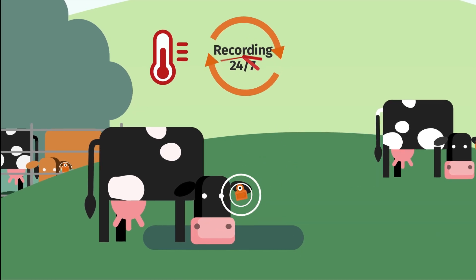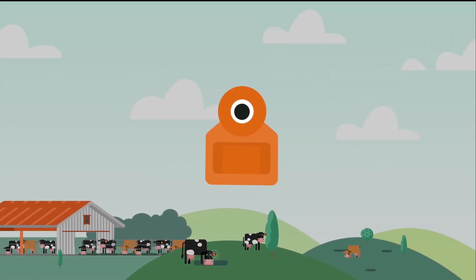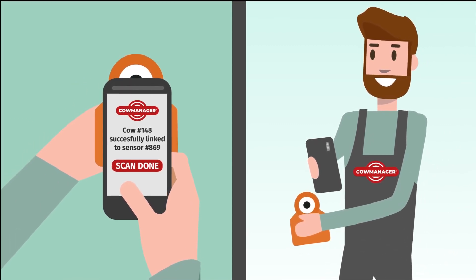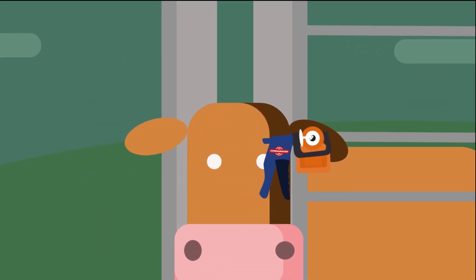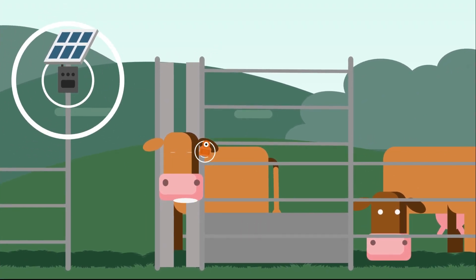Being in control doesn't have to be complicated. The ear sensor fits around an electronic ear tag or blank tag for extra high retention. You scan the QR code of the sensor and link it to the correct cow in the system. With only one handling, you simply put the sensor in the cow's ear. The cow's data is collected by wireless routers, so all data from the cows can be processed quickly.